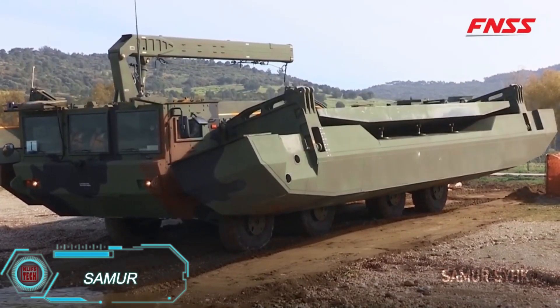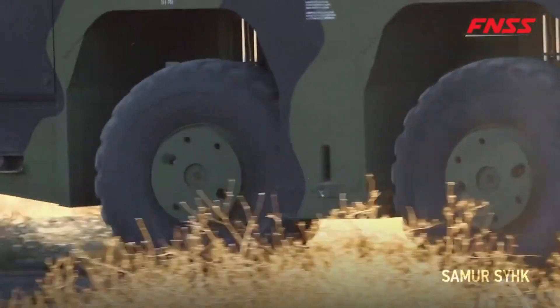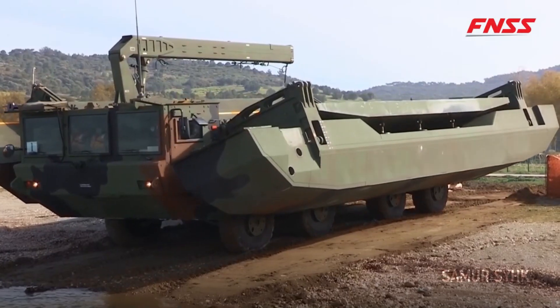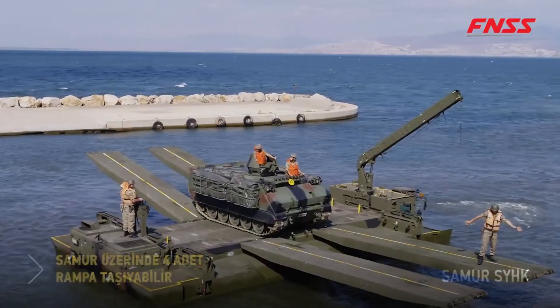SAMR is designed to cross water obstacles with ease. At first glance, it looks like a typical eight-wheel off-road vehicle, but its real power lies in its ability to transform. When approaching water, the SAMR unfolds its roof, allowing it to float and carry the vehicle across. It's a practical solution for crossing rivers or creating makeshift bridges.